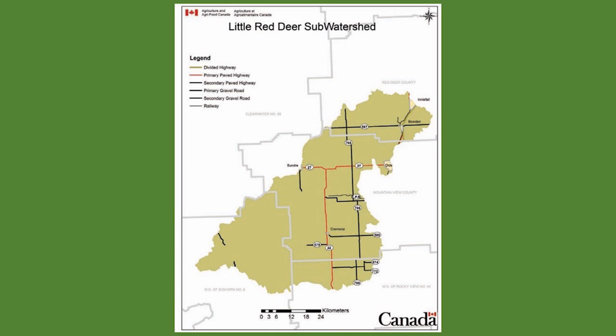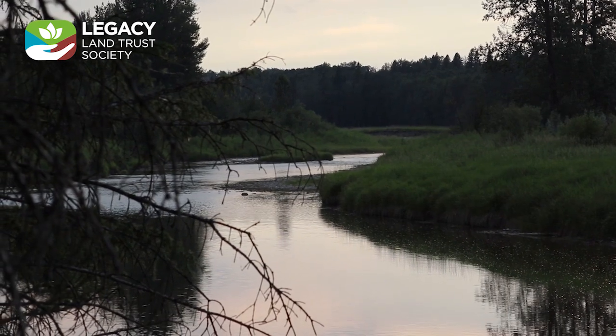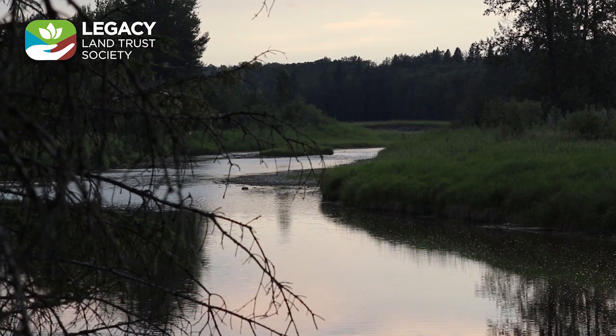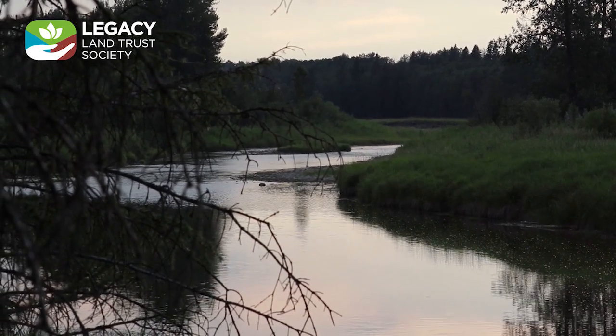The Little Red is a collection point for around 235,000 hectares. More than the river, the many sloughs, creeks, wetlands, and springs are an important part of the river's well-being. Fed mainly by rainfall and snowmelt, the river flows eastwards out of the foothills and then north towards Innisfail, Alberta, where it joins the Red Deer River.